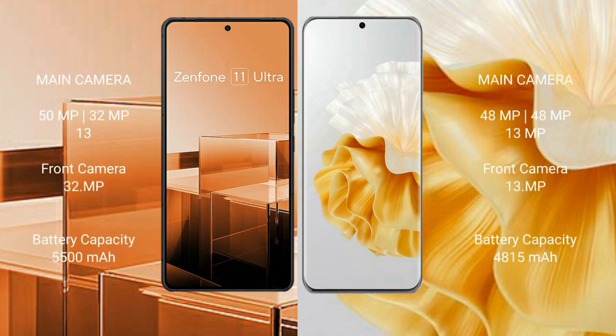Asus Zenfone 11 Ultra features a triple rear camera setup: 50-megapixel plus 32-megapixel plus 13-megapixel, and a 32-megapixel front camera. Huawei P60 Pro features a triple rear camera setup: 48-megapixel plus 48-megapixel plus 13-megapixel, and a 13-megapixel front camera.